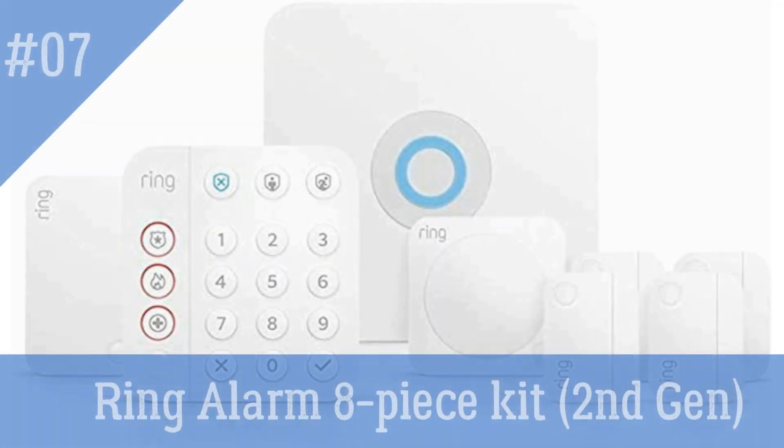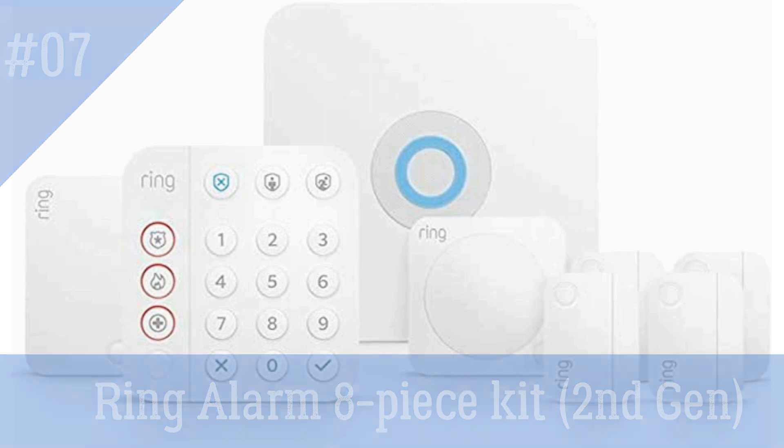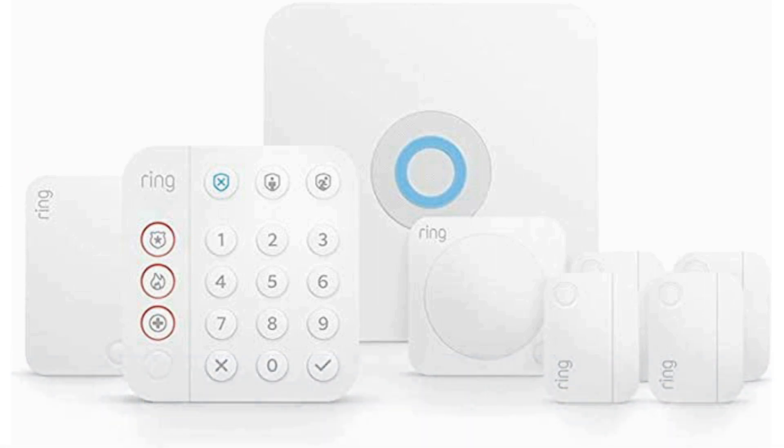Ring Alarm 8-Piece Kit 2nd Gen — when you activate this security kit alarm, it sends alerts to your smart devices — phone, tablet — whenever motion is detected. This versatile system can perfectly fit any apartment or home. With its free Ring app, you can control your whole house security system at your fingertips. Whole home security has never been more affordable, with professional monitoring beginning at a modest monthly fee.